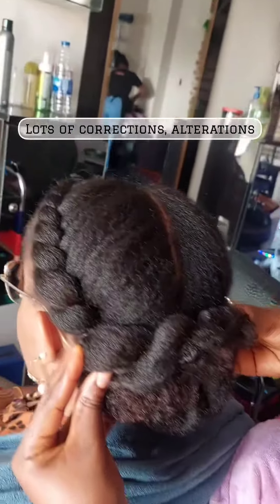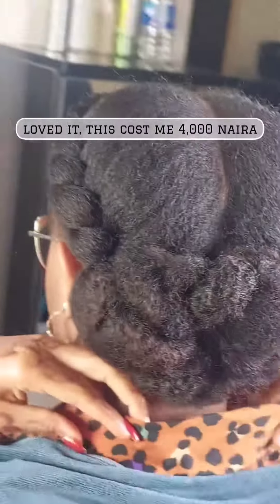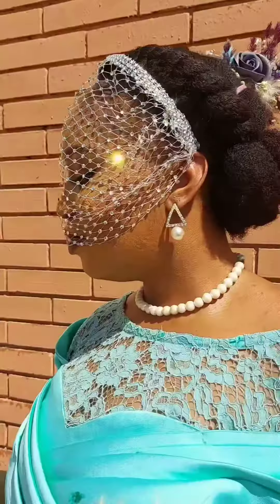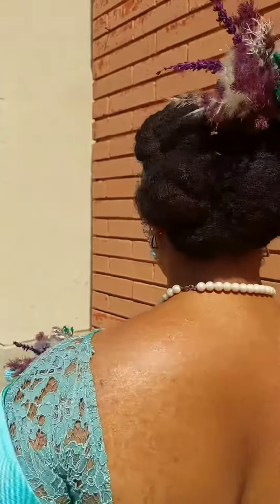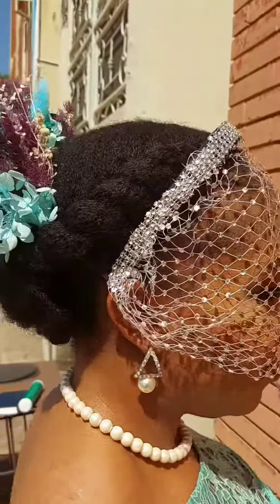Lots of corrections and alterations, but at the end we figured it out and this is what it looks like. Absolutely loved it. This cost me 4,000 Naira.